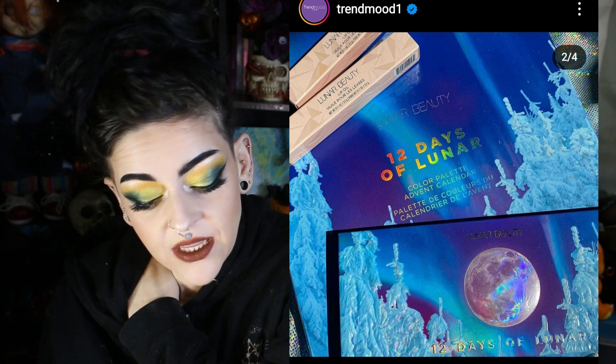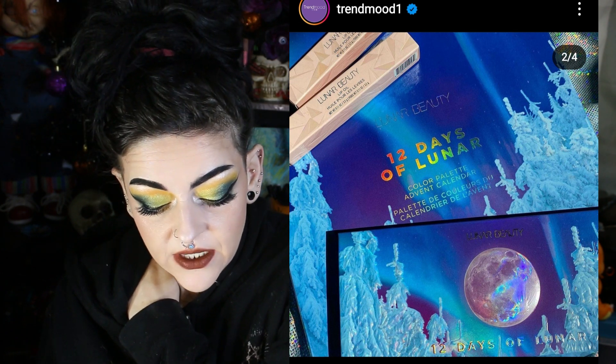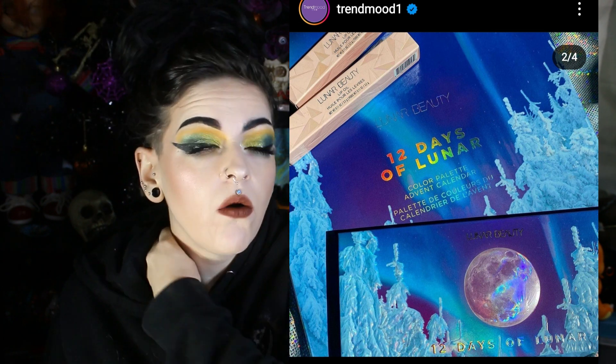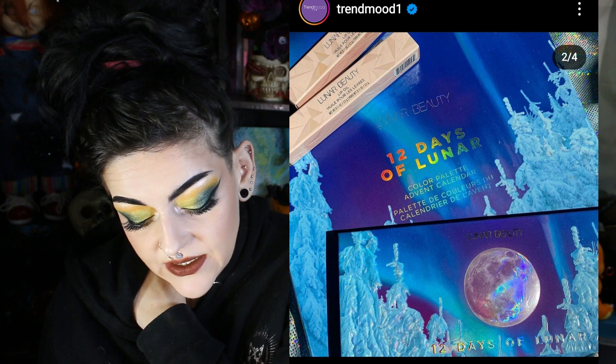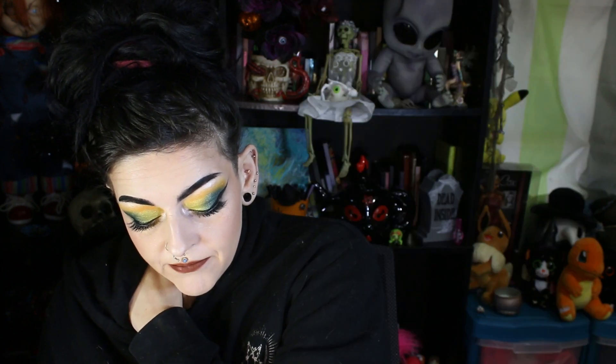The Lunar Beauty advent calendar — I love the idea of it and the packaging is stunning. I think the palette is cute, but $50 for 12 shadows and 2 lip oils is a lot. I have heard really good things about his lip oils though, and I think it's a really innovative idea — but do you need it? I don't know.